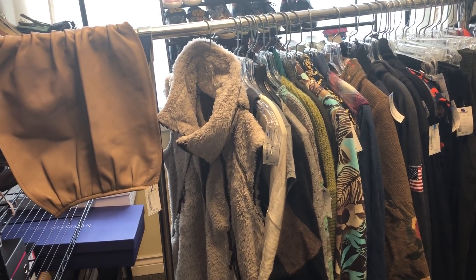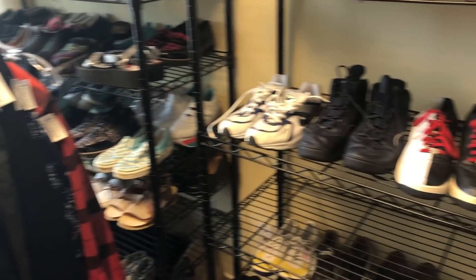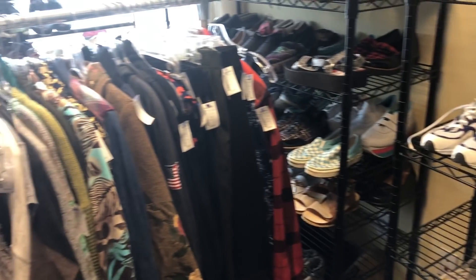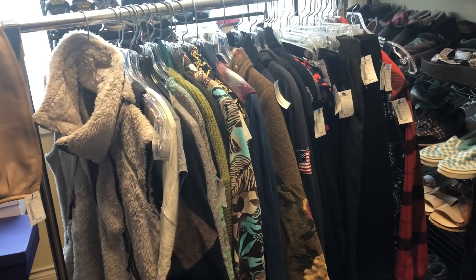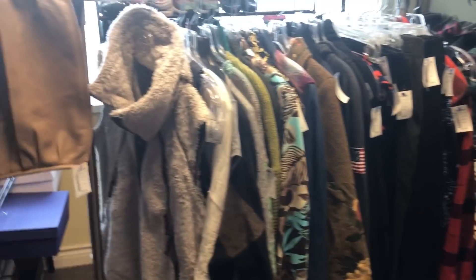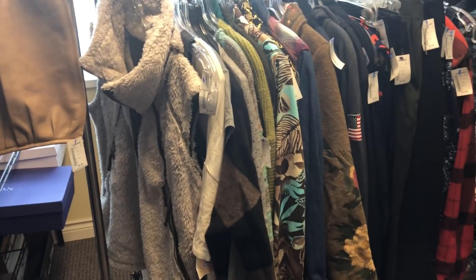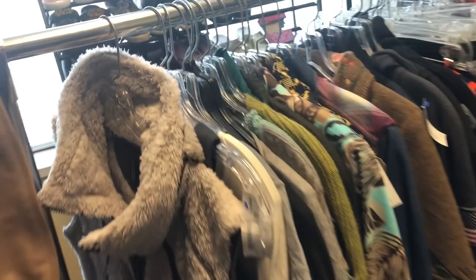Okay guys, time for part two of my haul from yesterday. If you haven't seen part one, you can go back to the video before this and check out me actually shopping in Goodwill. I didn't think I was finding anything, but I ended up staying for three hours and found a ton of stuff. I went through every single rack in the store and found less than 1% of the entire store to sell, but it was totally worth it at the end of the day.